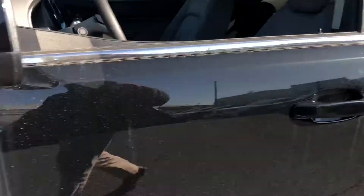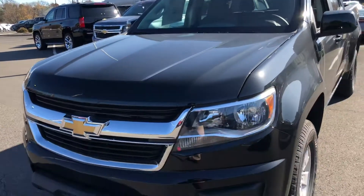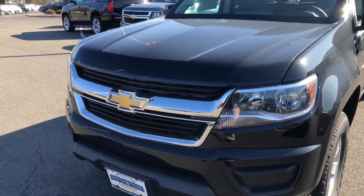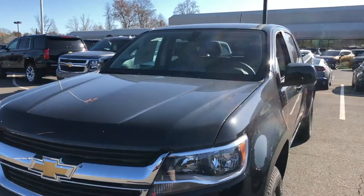Let me know when you have time to stop in, take a closer look, and test drive. Thank you for your time — Harry at Bridgewater Chevrolet. Thanks, pal.